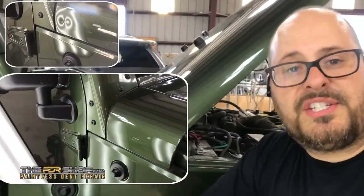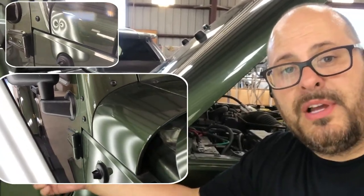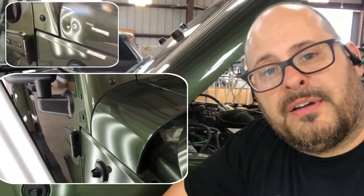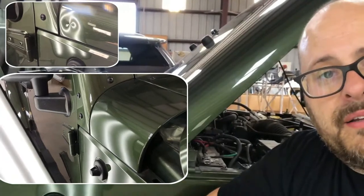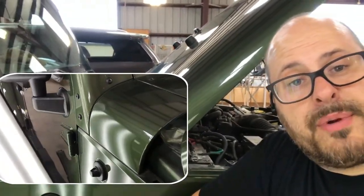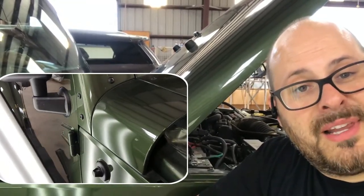This is the infamous Jeep dent on a Jeep Wrangler — caused by the door swinging open and hitting the cowl panel corner, with the mirror shoving into the cowl and creating a pretty gnarly dent. But even these can be repaired using the paintless dent repair method. Thanks for watching — I'm Charlie Molina with the PDR Shop.